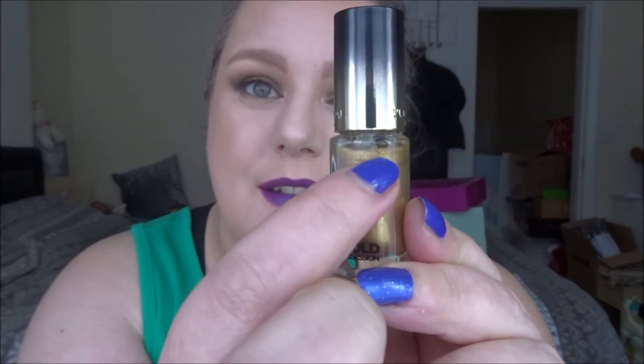Moving on to my nail polish — I fell in love with the nude gold one of these polishes in a project pan last year. These are the L'Oréal Gold Obsession nail polishes and this one is so beautiful — it's a gorgeous gold with sparkly glitters in it. It is absolutely stunning, and when it catches the light it looks like pure gold on your nails. I absolutely love this.